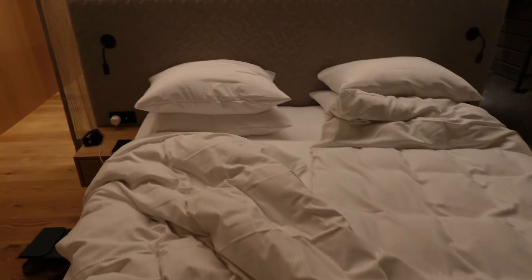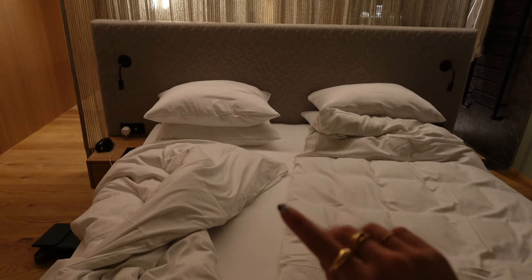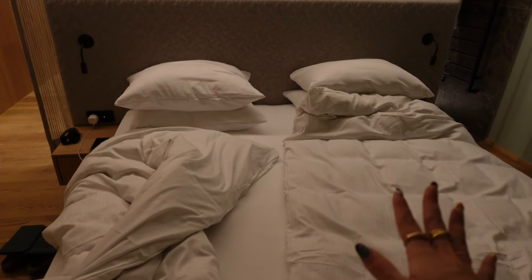Something I love about travelling in Europe is the bedding situation — they always have two separate duvets. Especially when you're sharing with somebody, you're not having a war over the duvet, and I just don't know why this isn't normal everywhere. I'm going to head to bed now — it's midnight, all my skincare is done, and I am absolutely exhausted.